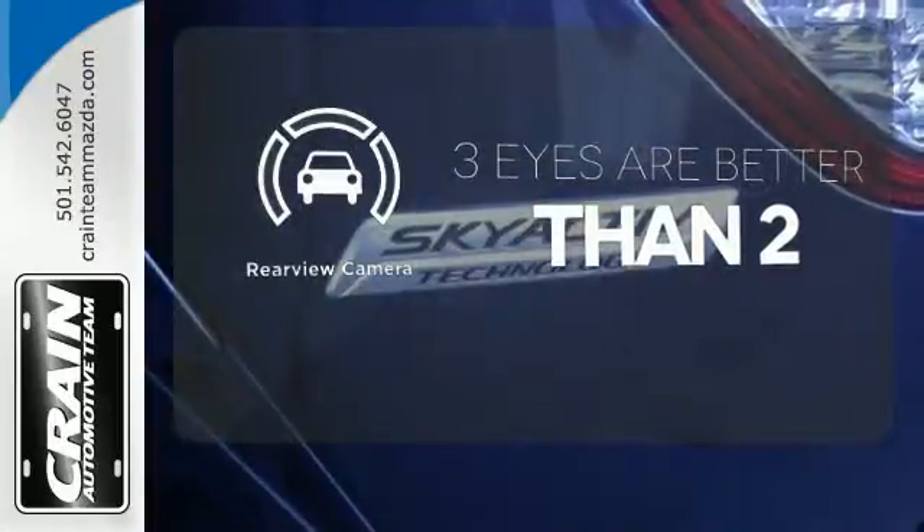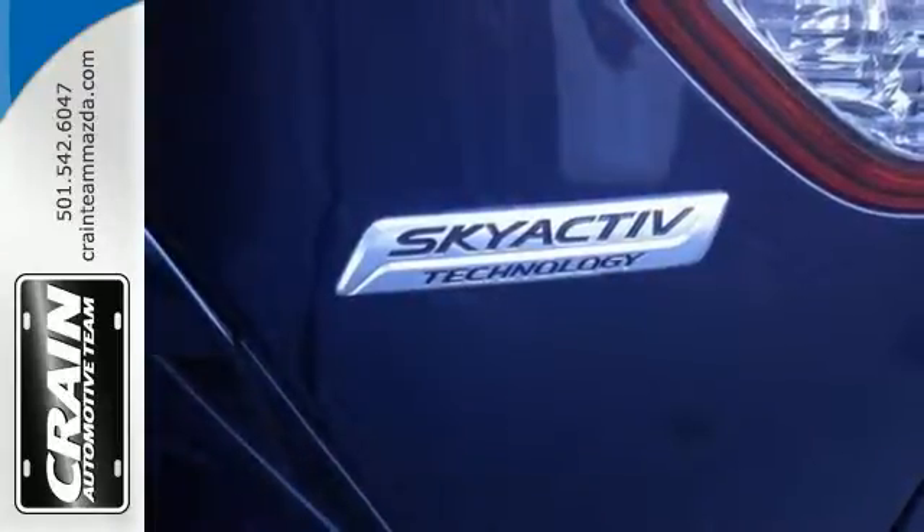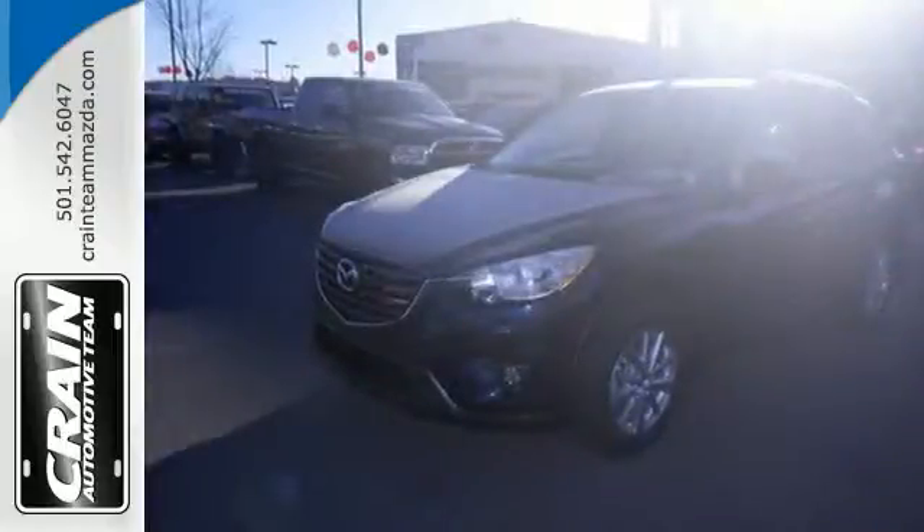The backup camera gives you a clear picture of what's behind you. Experience the sporty feel of this confident CX-5. Get behind the wheel today.